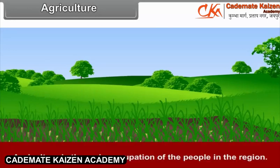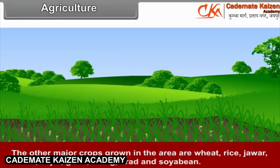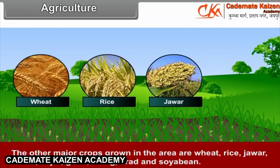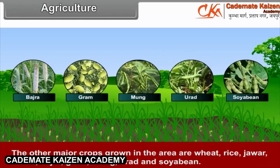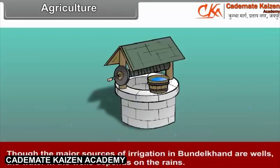Agriculture is the main occupation of people in the region. Cotton and soybeans are important cash crops. The other major crops grown in this area are wheat, rice, jowar, maize, bajra, gram, moong, urad, and soya bean. The peninsular plateau of India is dependent on rains for irrigation. Though the major sources of irrigation in Bundelkhand are wells, the water in the wells depends upon the rain.